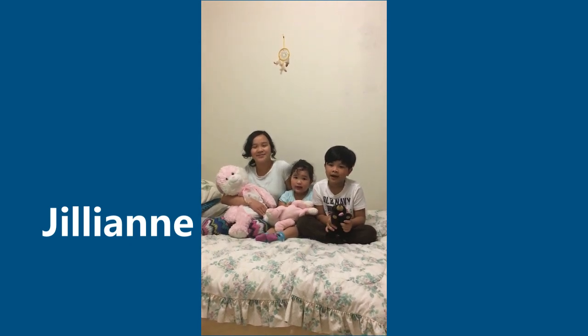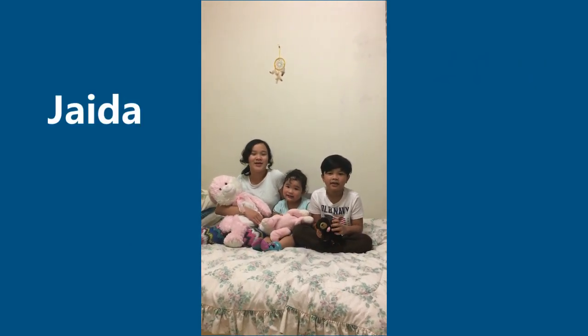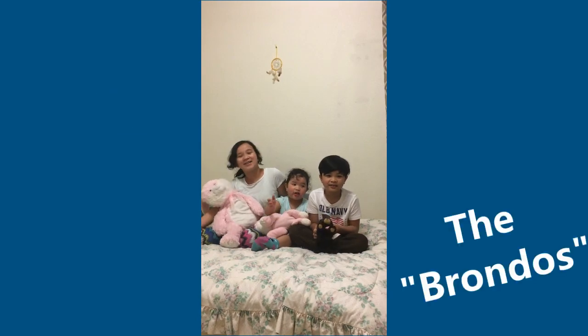What's up guys? I'm Jillian. I'm Johan. I'm Santa. We are the Broncos.